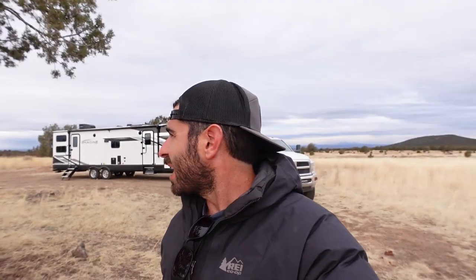What is up y'all, my name is Jesse — thanks for joining us today on our channel known as Adventure Endeavor. My wife Melissa is traveling to Hawaii, so we have actually split up for the next three weeks. Today I am going to be going to Flagstaff, Arizona to pick up something that has been needed for a very long time.